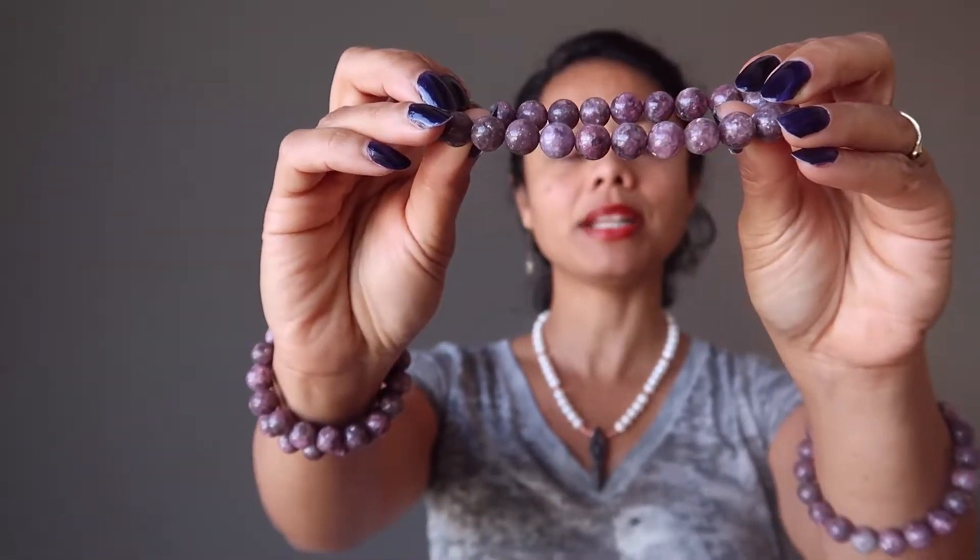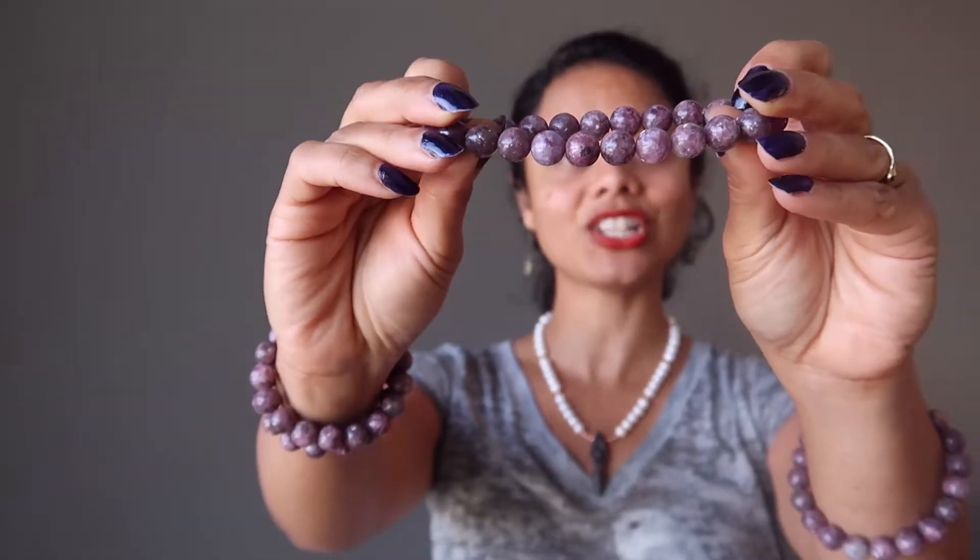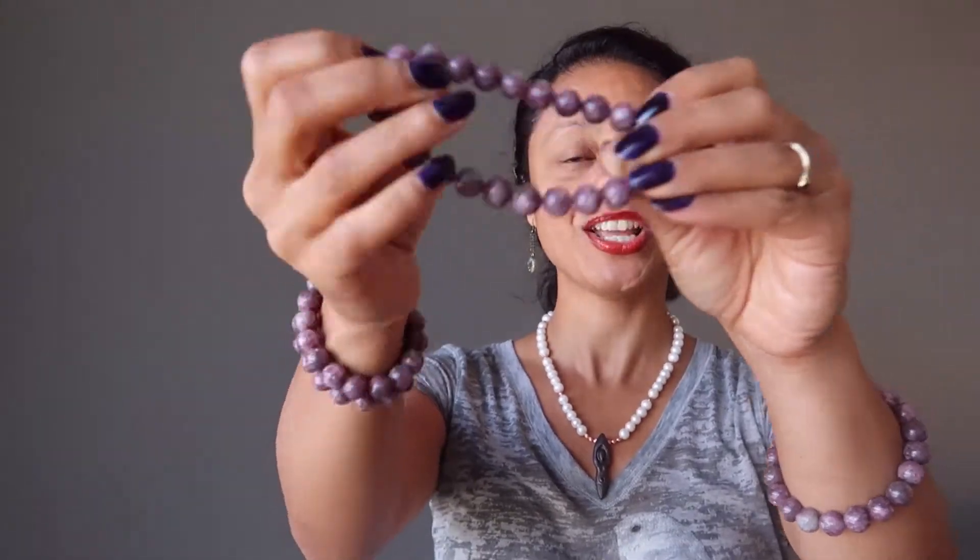The stone has been polished into round beads and strung on sturdy stretch cord so it's easy to slip on and off of your wrist. The Lepidolite bracelet comes in a gift box ready to gift and it's great for both men and women.